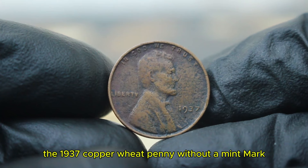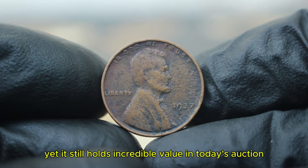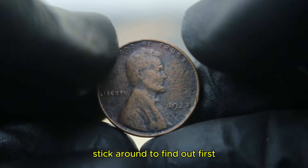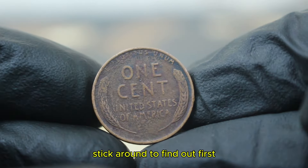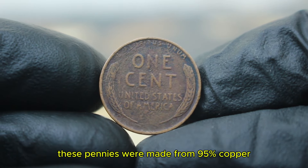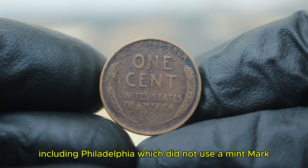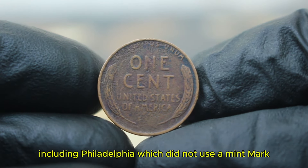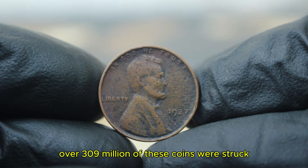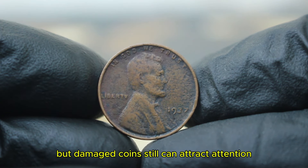Next up, the 1937 copper wheat penny without a mint mark. This specific penny is in damaged condition, yet it still holds incredible value in today's auction market. These pennies were made from 95% copper and were produced at several mints, including Philadelphia, which did not use a mint mark. If your penny is without a mint mark, it came from Philadelphia. Over 309 million of these coins were struck, making it relatively common for its time, but damaged coins can still attract attention.